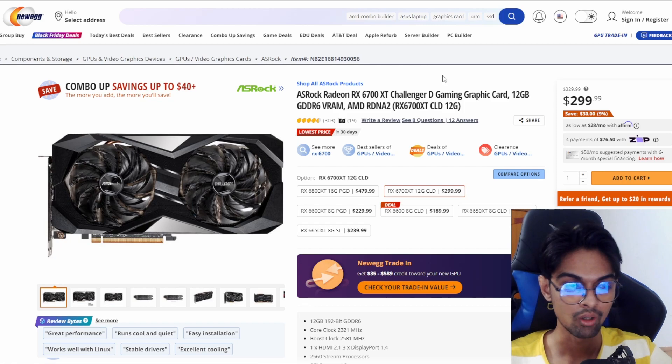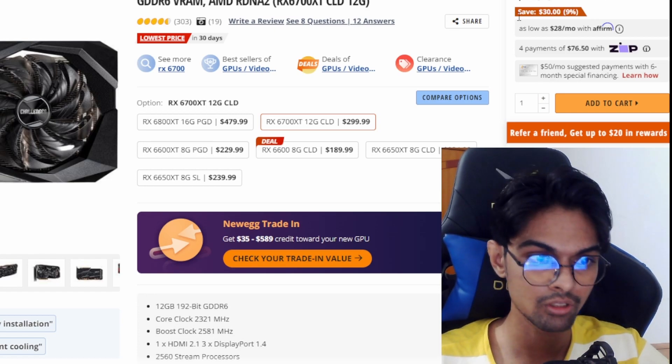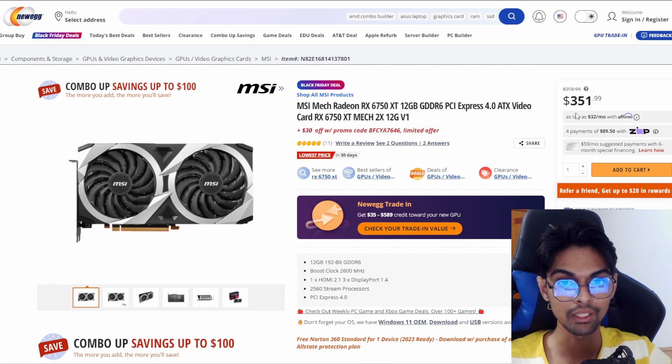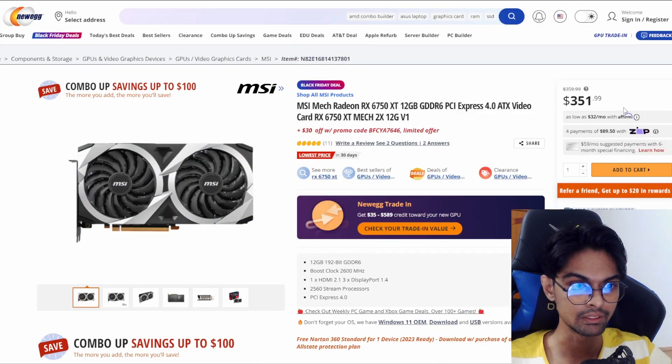Now for AMD cards: the ASRock Radeon RX 6700 XT Challenger at $299, previously $329 - again a 9% cut, saving $30. We also have the MSI MECH Radeon RX 6750 XT, the refresh model, at $351.99, previously $359. There's also a promo code for $30 off, bringing it down to $321. That's a pretty decent card at $321.